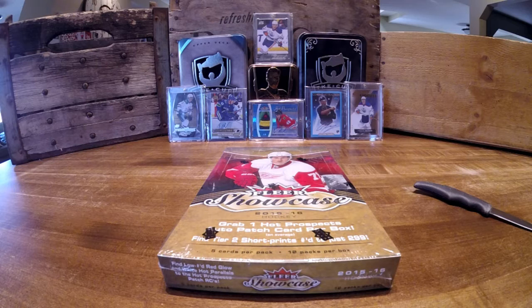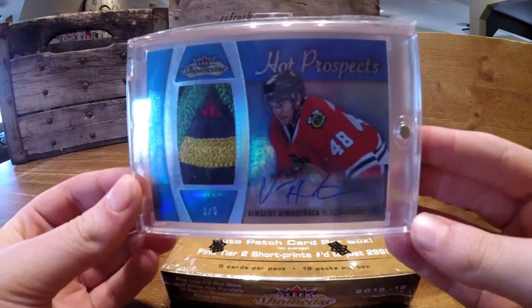Hey guys, welcome back to another video. Today I'm going to open one box of 2015-16 FLEER Showcase. Last time I opened FLEER, I pulled one of five Vincent Genestrosa. This time I'm hoping to pull a McDavid.